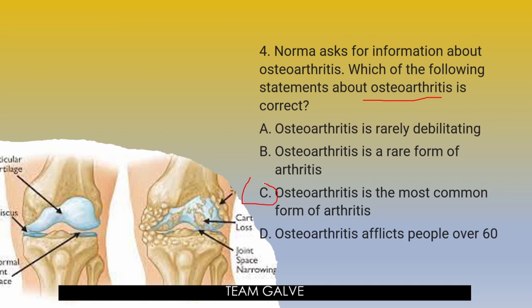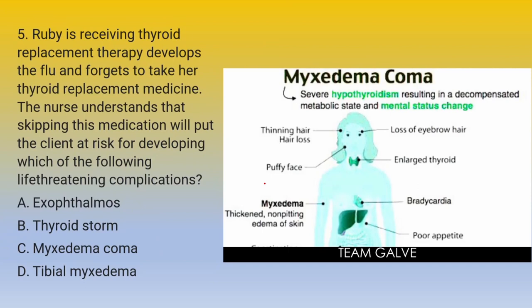Question number 5: Ruby is receiving thyroid replacement therapy, develops the flu, and forgets to take her thyroid replacement medicine in compliance to treatment. The nurse understands that skipping this medication will put the client at risk for developing which of the following life-threatening complications? A — Exophthalmos. B — Thyroid storm. C — Myxedema coma. D — Tibial myxedema. Your five seconds starts now.